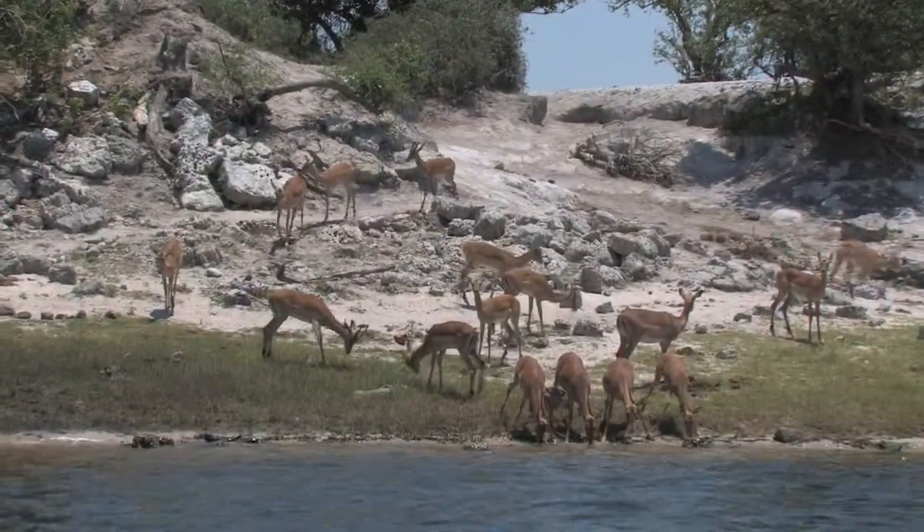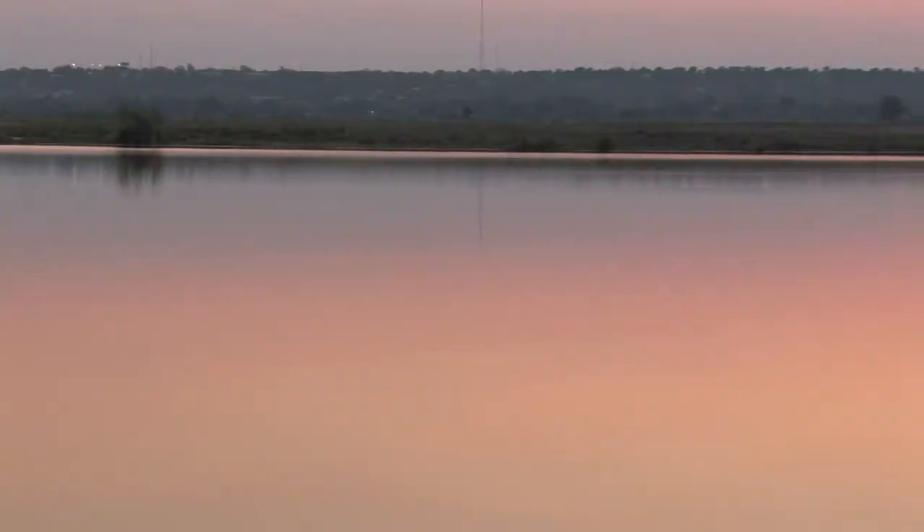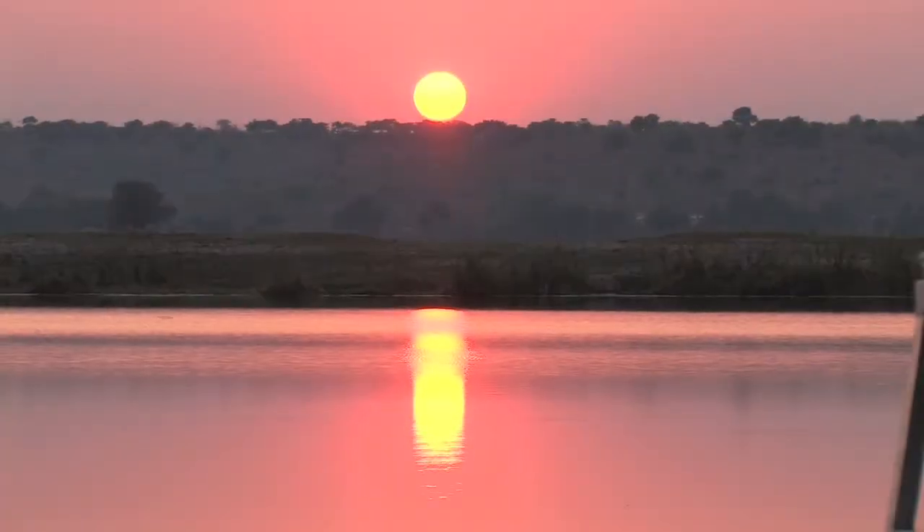Rivers mean life and everything has to come to the river to drink. So there you are floating on the river and every single species has to come to you.